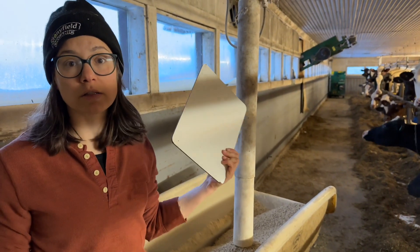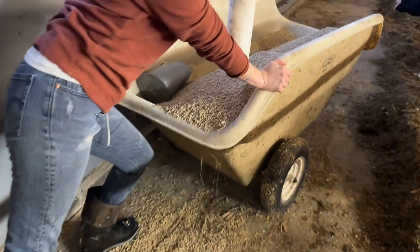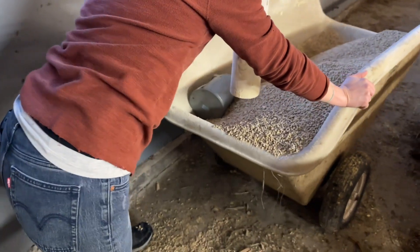So this is our grain auger system. That's how those piles keep appearing.